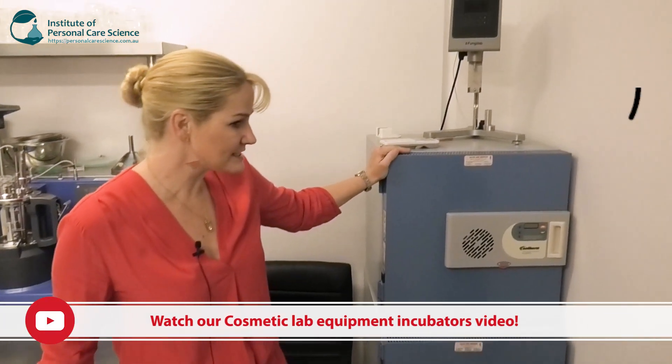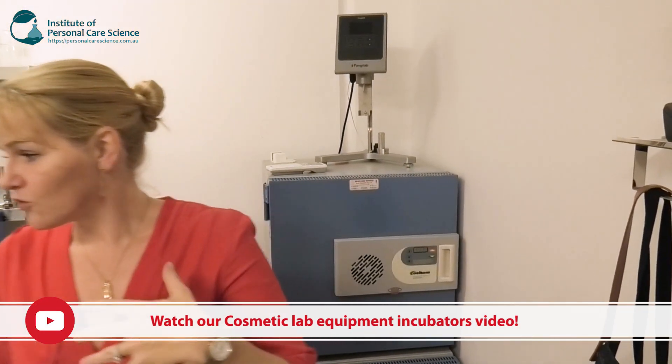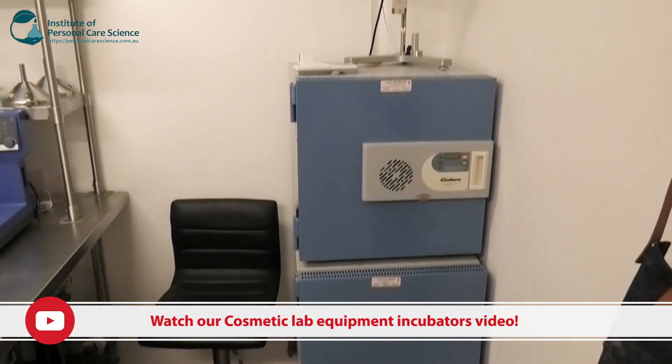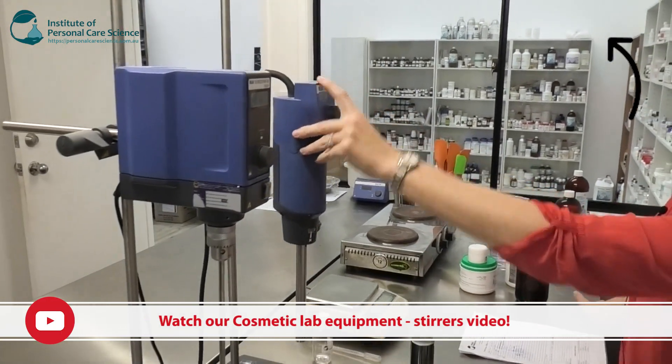Over here I have my incubators and also my viscometer, which we use for stability testing and storage. And over here, this is my bench — you can see my Eica Eurostar 40, my propeller stirrer, and my Eica ultra Turex, which is my homogenizer.